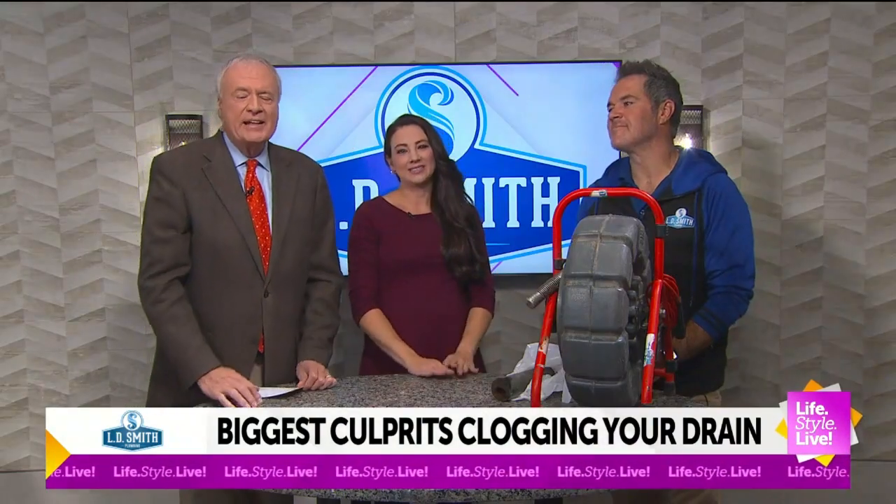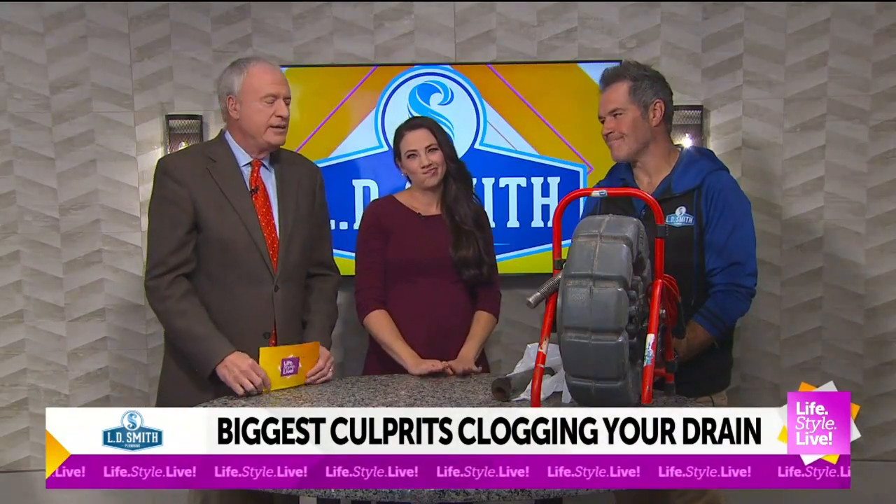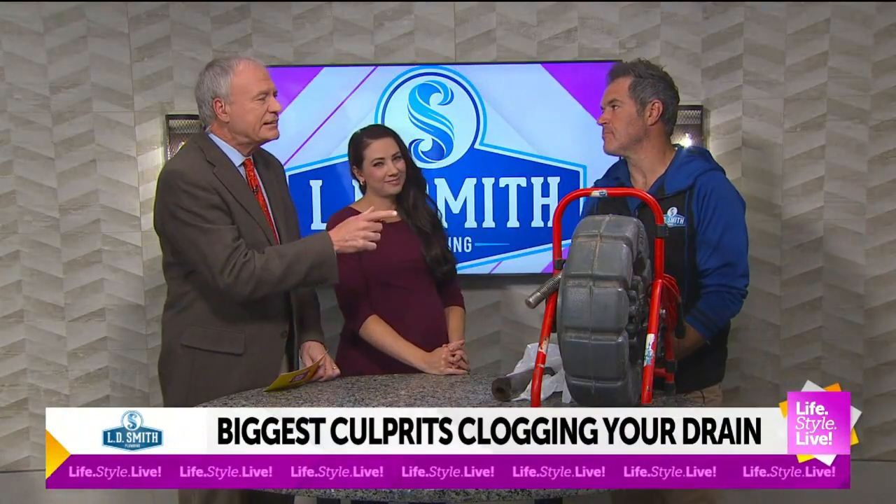Lance Smith is here. He's the owner of LD Smith Plumbing with some of the common culprits that lead to a clogged drain. There are multiple reasons why we have a clogged drain. Number one is putting the wrong stuff down it, or the wrong stuff getting into it.